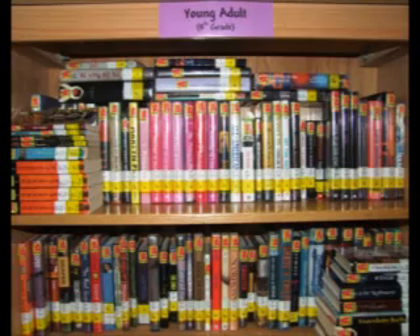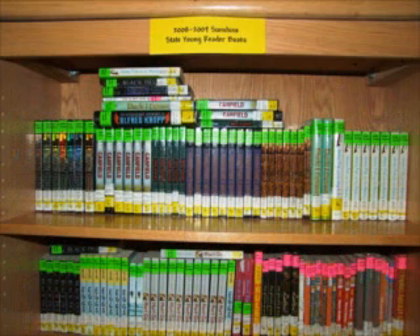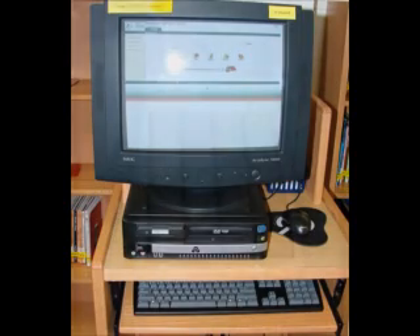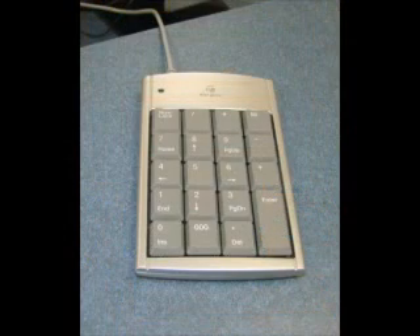Biographies always have a spine label that starts with the number 92. Our young adult section has books especially for 8th graders, and there are always new Sunshine State reader books on the shelf. Earn prizes and get ready for the book battle when you read these books. If you can't find a book by browsing, use the OPAC or online catalog to find the book you need. Then go to the number pad at the checkout station and have a library staff member check out your books.